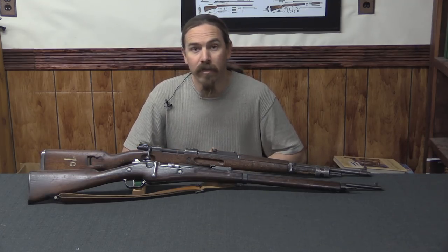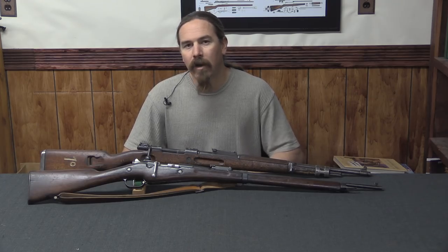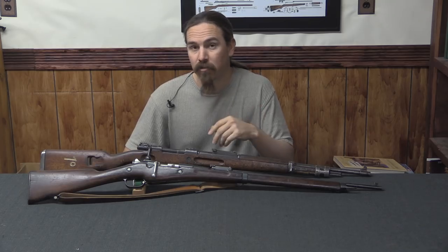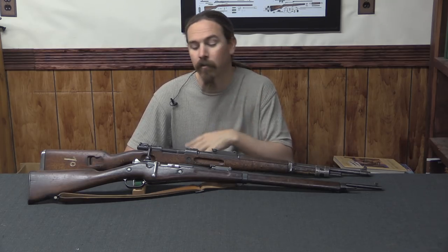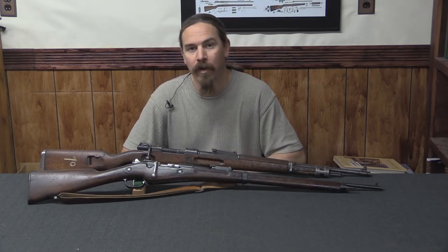Hopefully you enjoyed this video and learned something new today. The more you go out and look at military bolt-action rifles, you'll find that almost all of them fall into one of these three categories: either the carbines, the short rifles, or the full-length rifles. Thanks very much for watching.